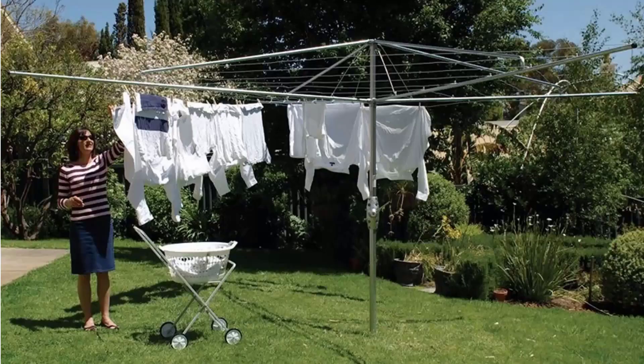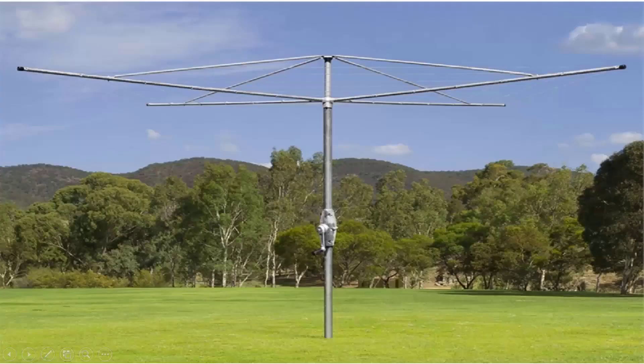If you're looking for the traditional clothes hoist style of rotary clothesline, these are the fixed ones that can't be removed once they've been installed. With these units having galvanised wire and fully galvanised construction including the main pole, handle area and handle casing, these units are still available throughout Australia by Lifestyle Clotheslines. We do all the models from Hills — the classic Hills Hoist clothesline pictured here — plus the Austral brand, which is very similar and also Australian made, coming in a range of sizes and styles with fully galvanised wire and construction.